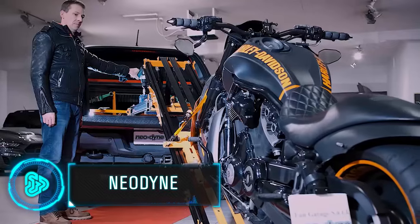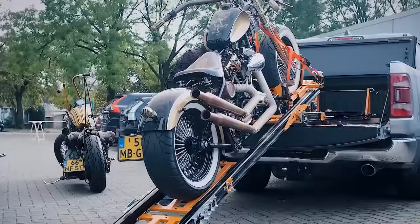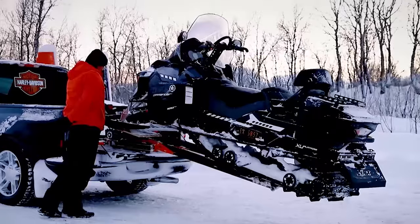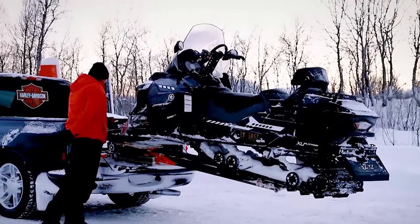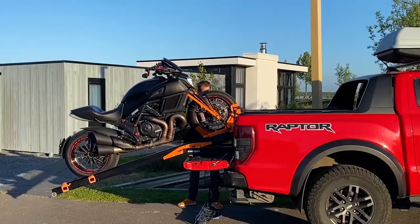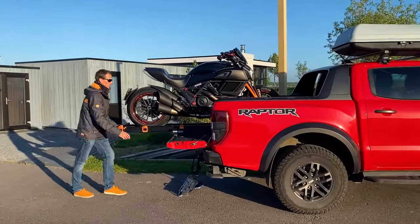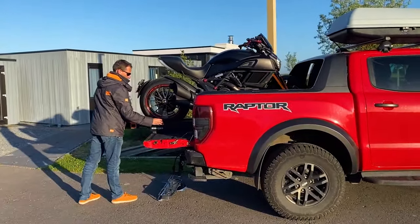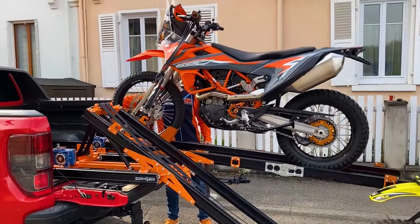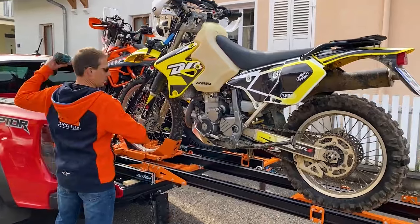Bikers love these self-loading ramps because they can easily load heavy bikes onto their trucks for long trips. The ramps are small but strong, lifting things like motorcycles, buggies and jet skis that weigh more than 500 kilograms. They can tilt flat outside the vehicle, making it easy to load in tight spots like vans or RVs. Some folks even loaded two Ducati bikes side by side in a Mercedes Vito using two ramps.